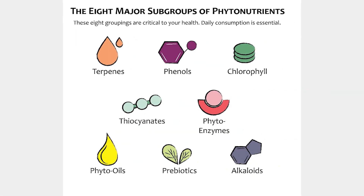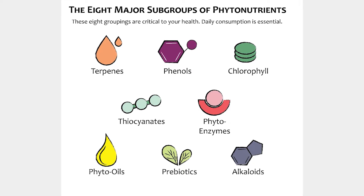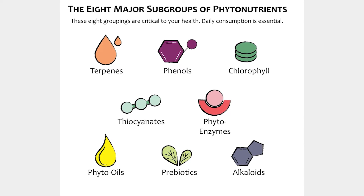Phytonutrients are potent plant compounds found in foods like fruits, vegetables, and herbs that play a key role in reducing inflammation. They include antioxidants, flavonoids, and other micronutrients essential for human health. When it comes to managing Sjogren's syndrome, optimizing the intake of these phytonutrients can be transformative in reducing systemic inflammation and improving dryness symptoms. Phytonutrients are divided into key categories such as terpenes, phenols, chlorophyll, and prebiotics, each with specific benefits for modulating inflammation and supporting immune balance.